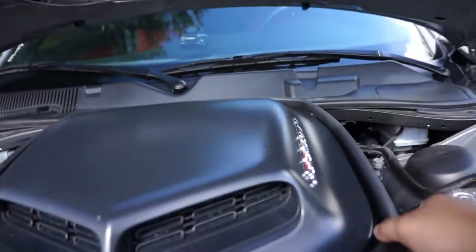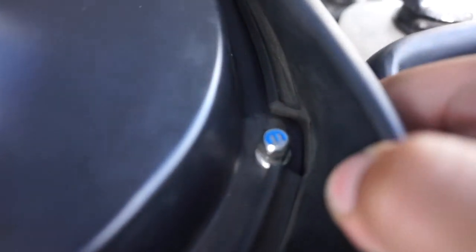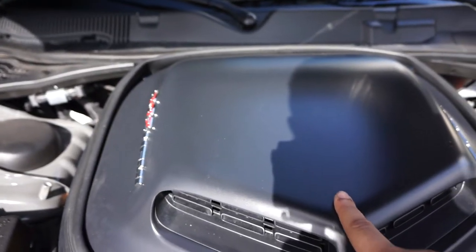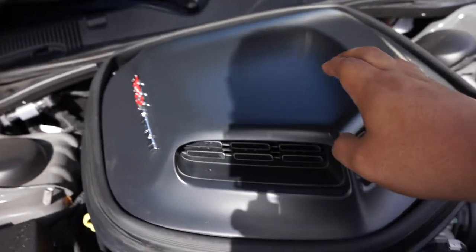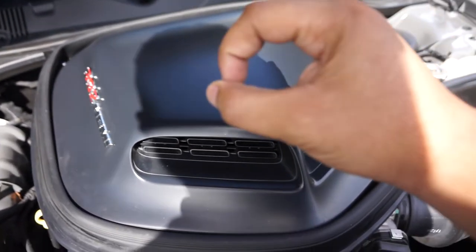They finally fixed the shaker hood. I got new bolts, as you can see with the Mopar logo. I was able to keep the shaker hood that I ceramic coated, so I didn't have to come out of pocket for that, which was great.